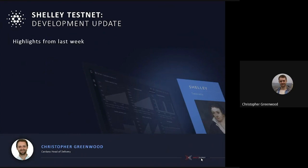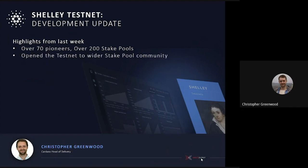First we'll take you through the highlights from last week. It's been incredibly productive and we now have over 70 pioneers running on the testnet. We have over 200 stake pools which are active, and we opened the testnet to the wider stake pool community. We've taken this methodical approach of keeping it to a small group, really focusing the use cases so that we can prove both the platform and give the stake pool operators in the community the opportunity to go step by step through what it takes to launch a stake pool and operate it.